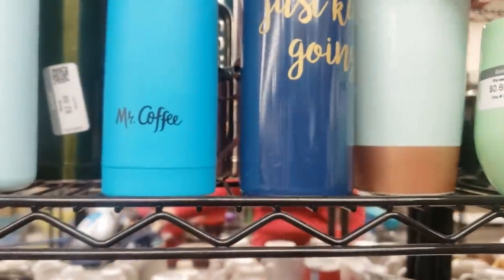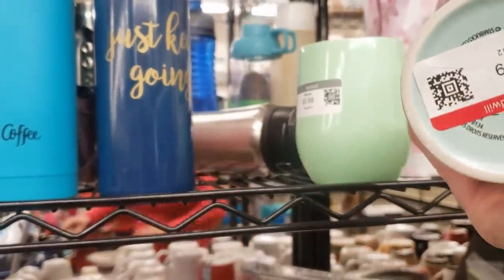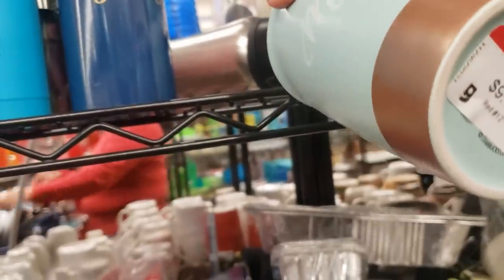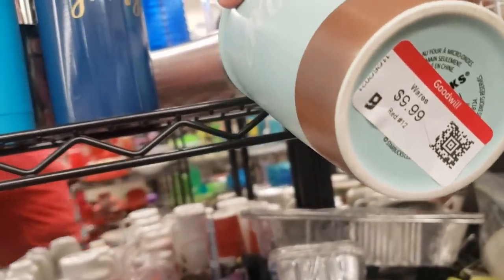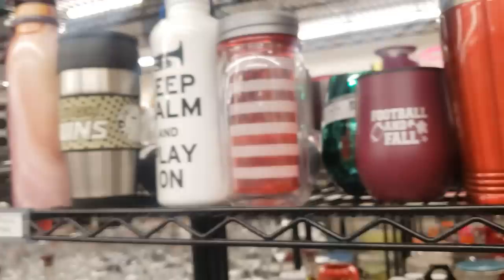It's a Starbucks travel tumbler and it's $10 — that's right about retail. There's also a pasta machine for use with polymer clays, which is for crafting.